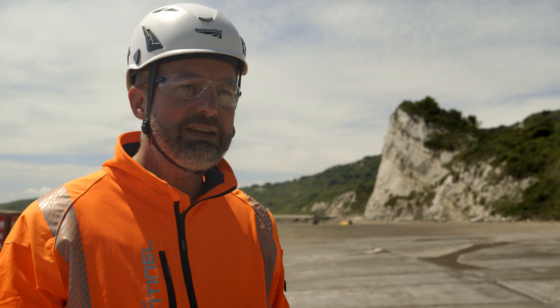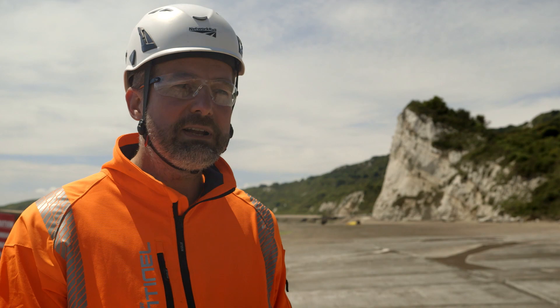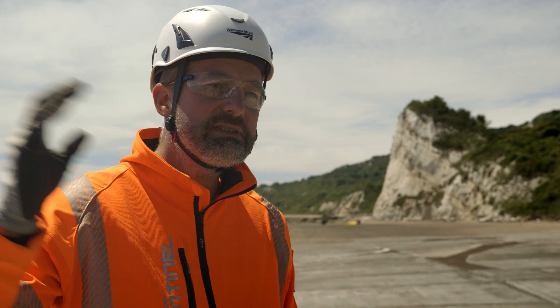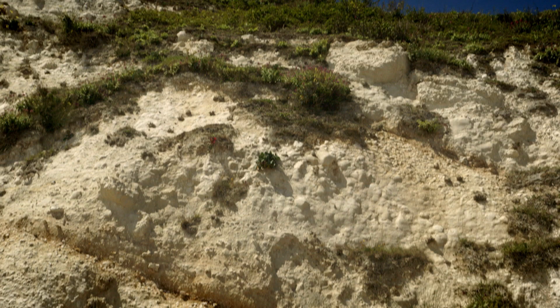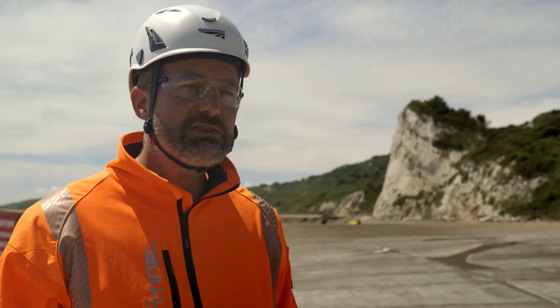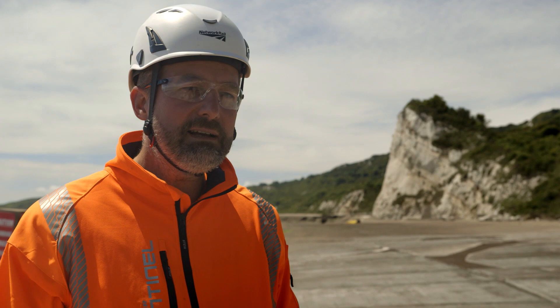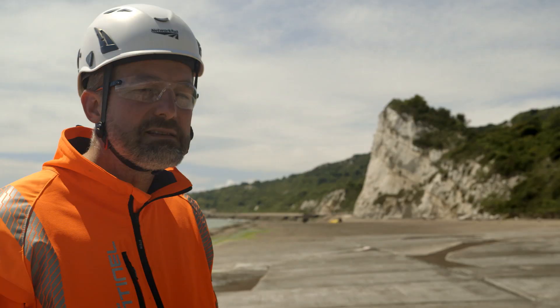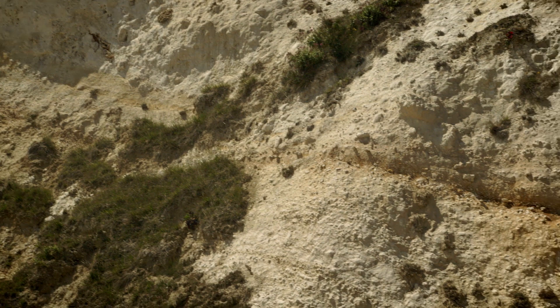We have a permeable layer — chalk in this particular instance — sitting on top of an impermeable layer, and that's the gault clay at Folkestone. What happens is the rain falls on the land, soaks its way through that permeable chalk layer, and when it comes to the impermeable gault clay layer, it can't get any further. It saturates the gault clay layer, and that causes the movement of the chalk because it loses its strength.